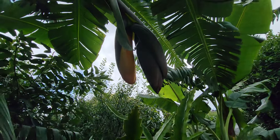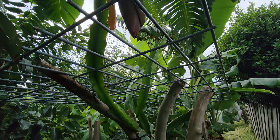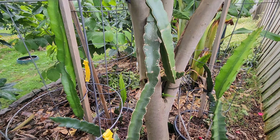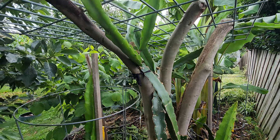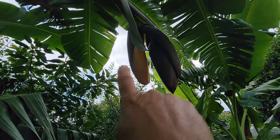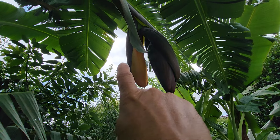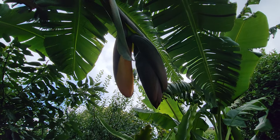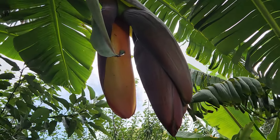I'm underneath the dragon fruit trellis — which I still haven't shared with you guys, but that video is coming, be patient. The sun currently is behind the camera facing this way; it's cloudy today but that's where the sun is, which is why it looks dark.